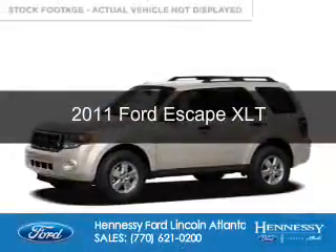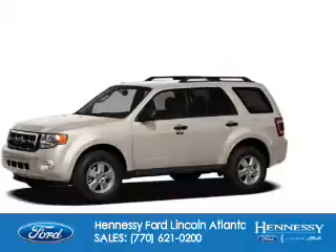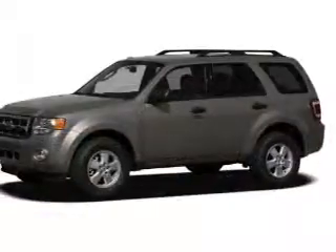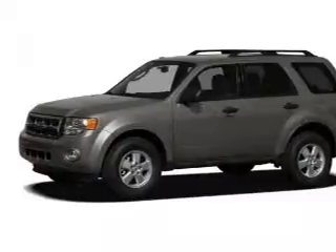This is a used 2011 Ford Escape. It's powered by four-wheel drive, a 2.5-liter four-cylinder engine, and a six-speed automatic transmission.